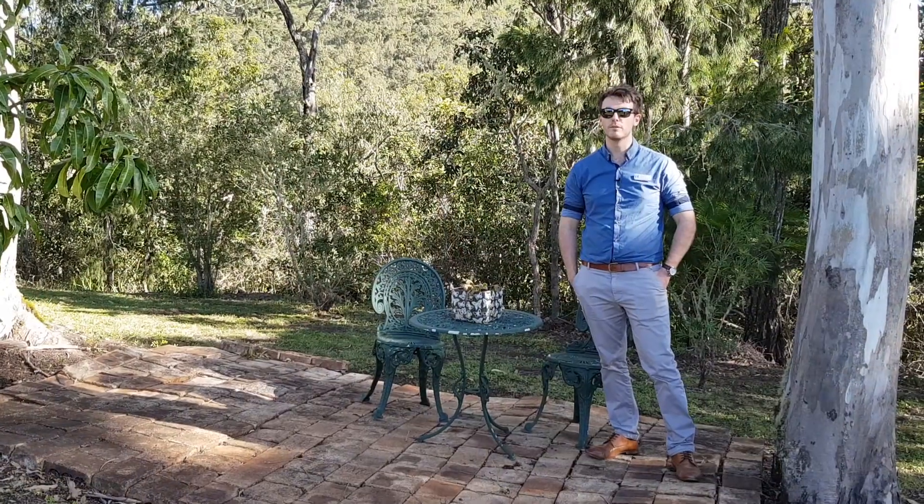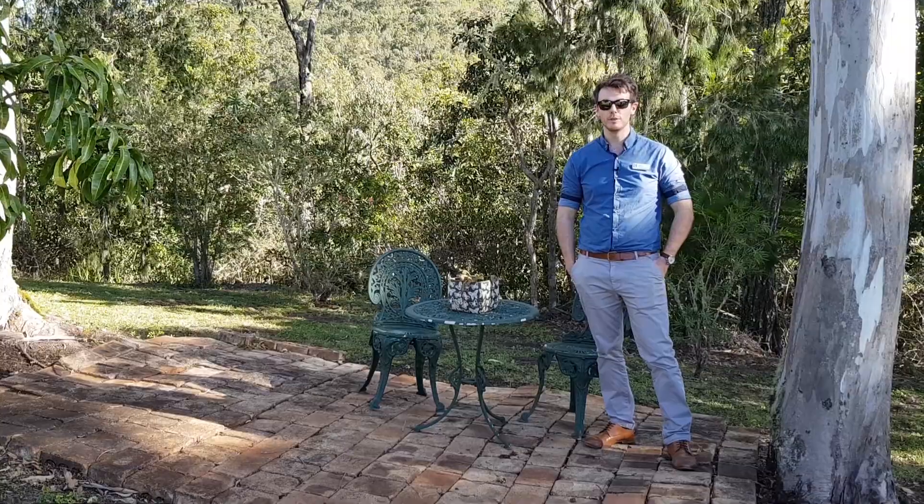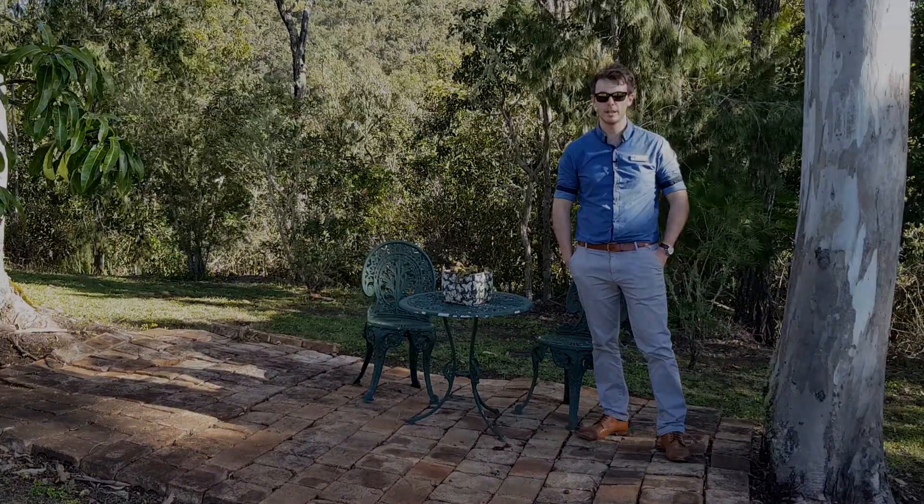86 Rankin Drive offers loads of space and room for a family to grow. We hope you've enjoyed this video tour. For private inspections, contact myself, Zach Reed, First National Atherton. Thank you.